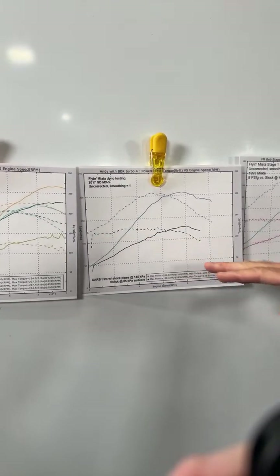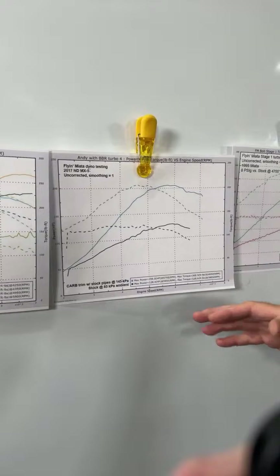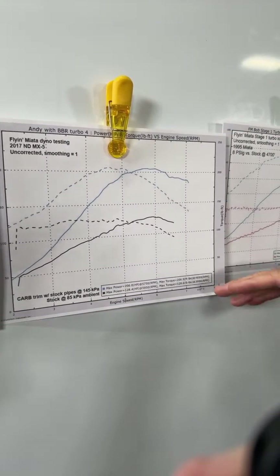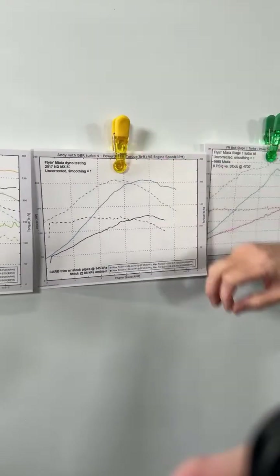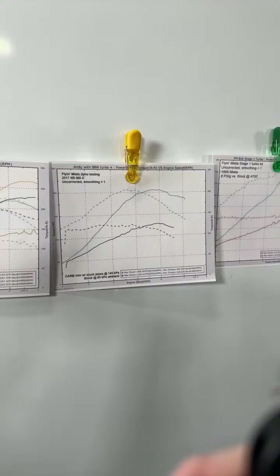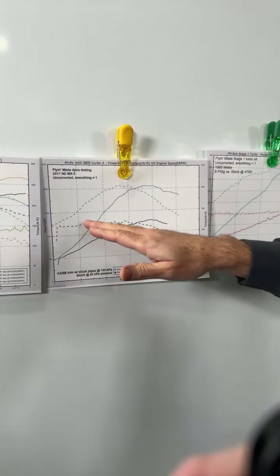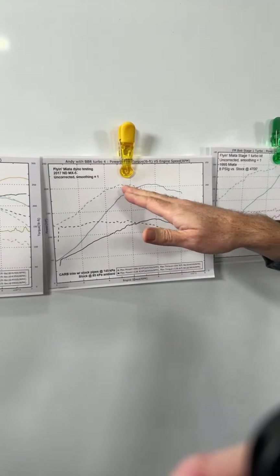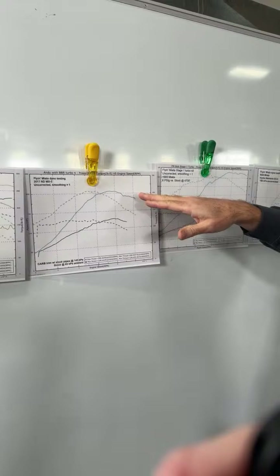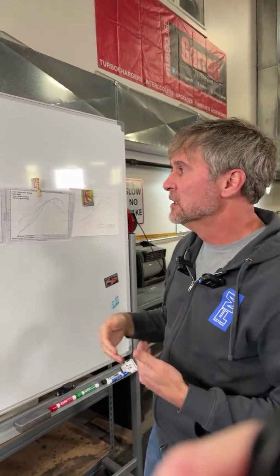The area under the curve is really the important part — more importantly, the area under your usable RPM range. When we put our Stage 1 turbo on the ND, it bumped it up to about 206 horsepower and about 206 foot-pounds of torque. It elevated torque and horsepower across the range, even all the way down to about 2000 RPM, so there is no point where it's making less power than stock. Adding the turbocharger gives you more low-end torque for street driving and more top-end RPM for high-speed straights — really a win across the board.